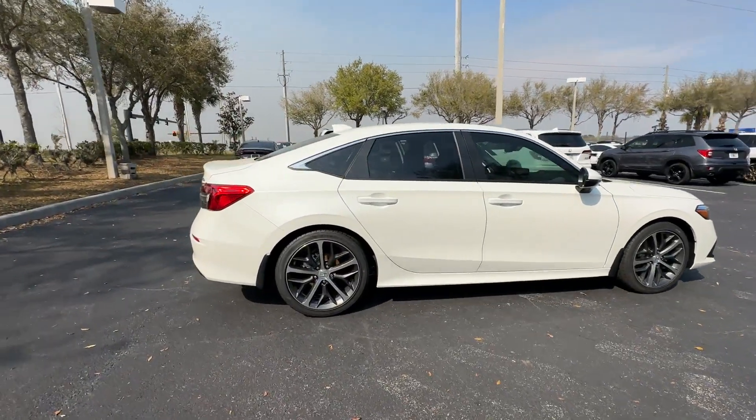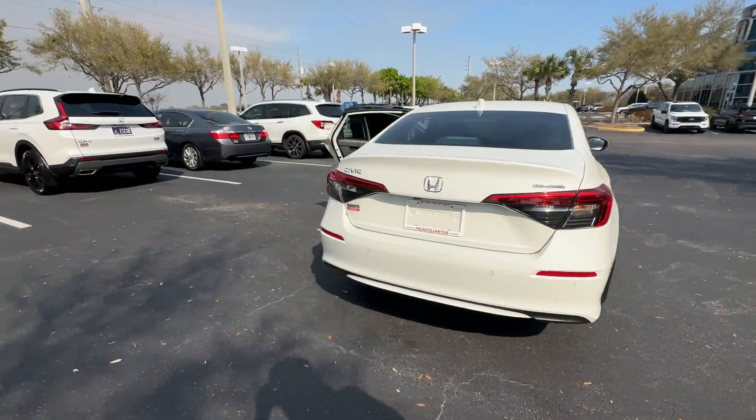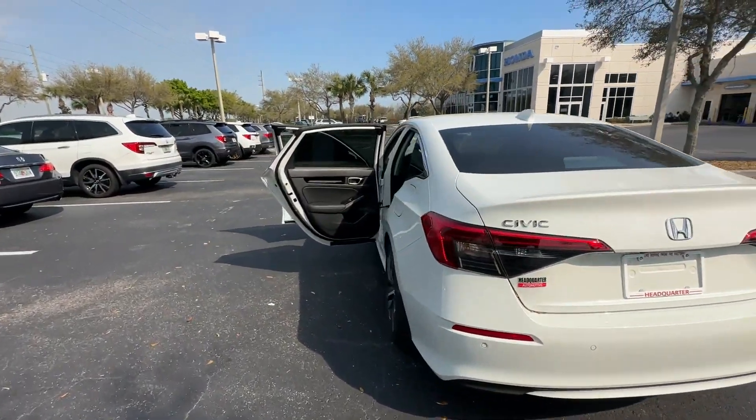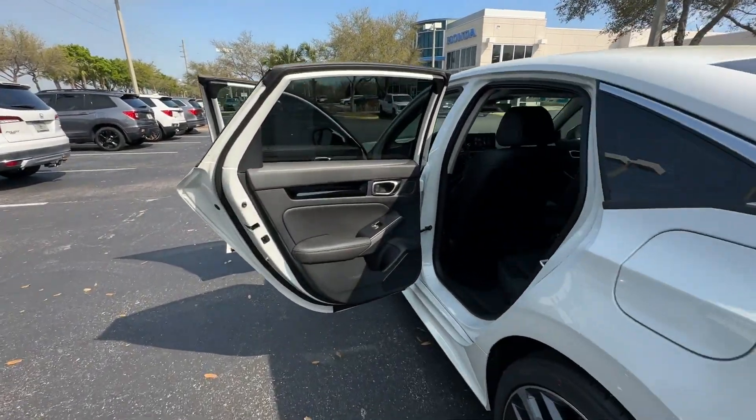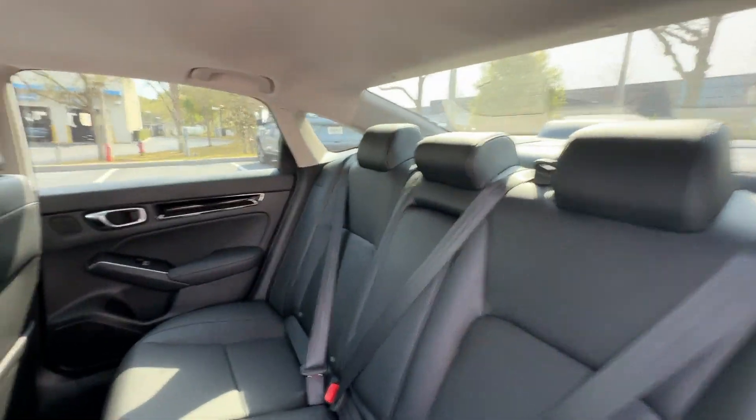2024 Honda Civic Sedan. This sedan combines safety and comfort with style and performance. Enjoy the many extra comfort and convenience features included, such as lane keeping assist,